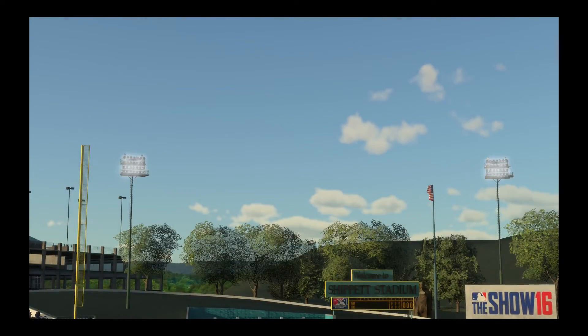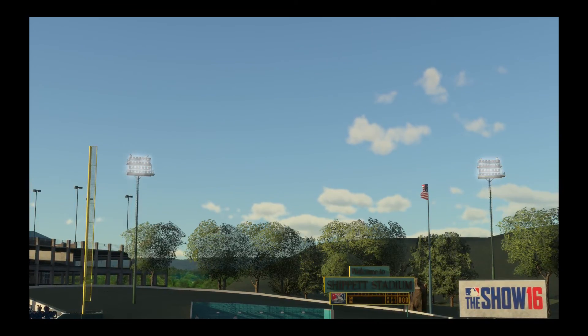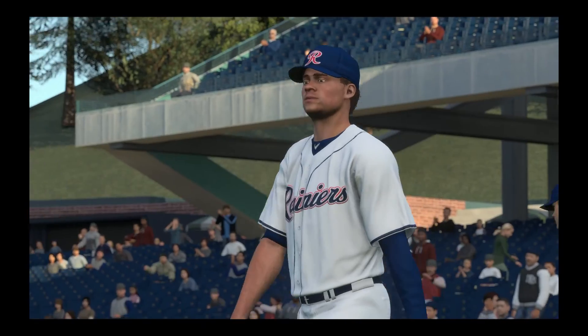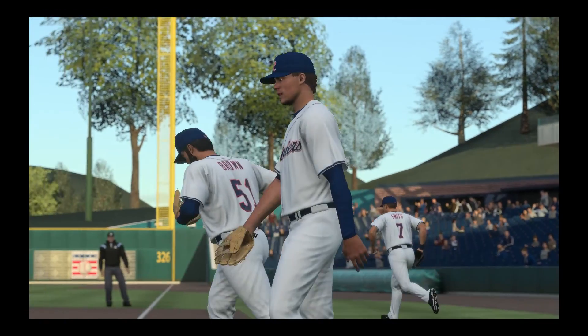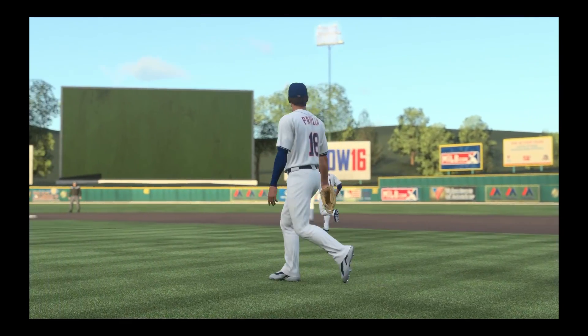MLB The Show's coverage of minor league baseball is on the air as we continue our tour around the minor league. Tonight, the first of this four-game weekend set between the Iowa Cubs and the Tacoma Rainiers. Major League Baseball on The Show starts now.